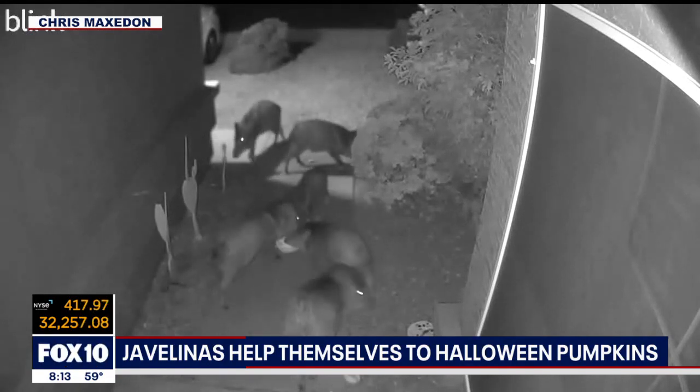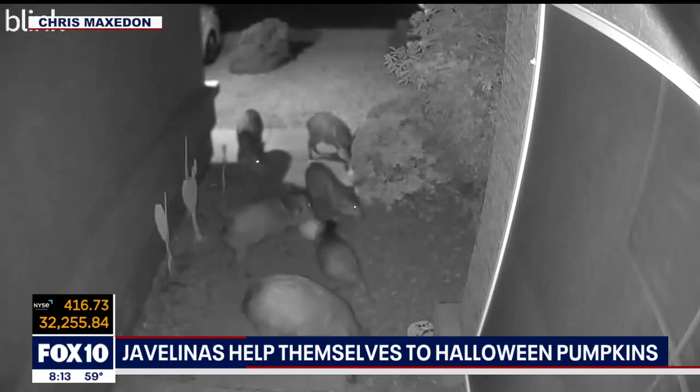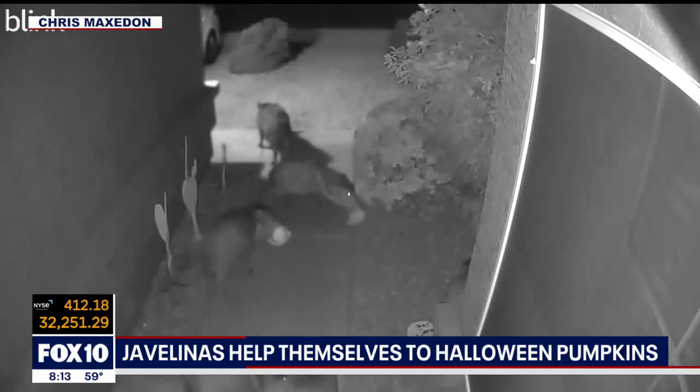I'd honk my horn at them. I used to do the night news, and they'd all look at me like, 'What?' Like, I expect them to run and scatter. They're like, 'You're living in our territory.'